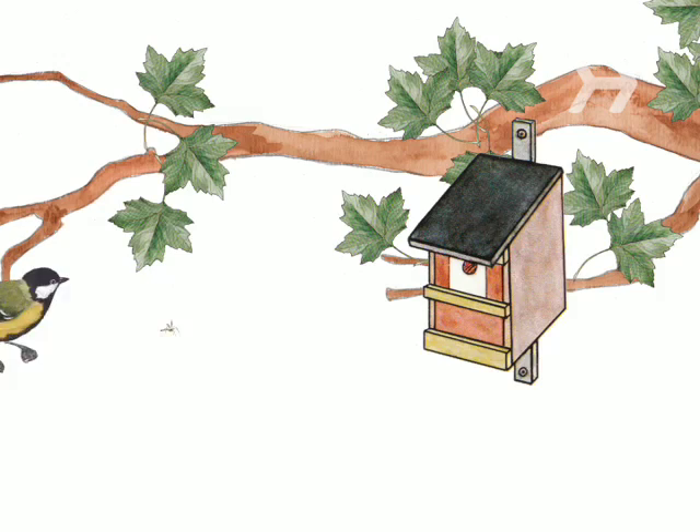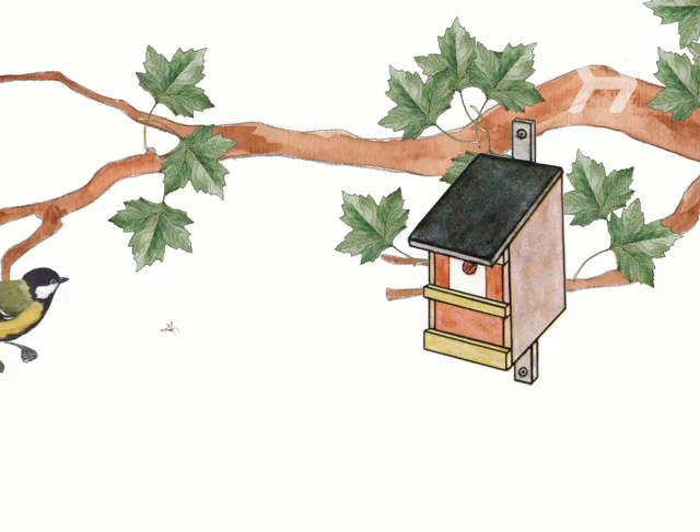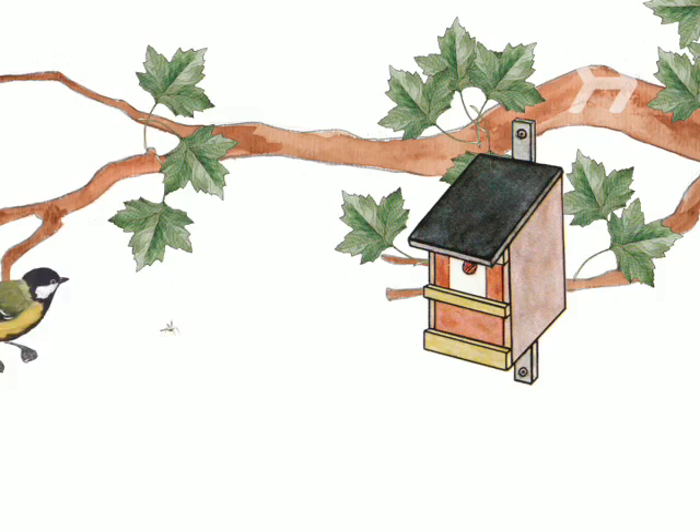Step 7. Get a birdhouse. Birds love eating the same flying bugs that make your life miserable, making it a win-win situation. Did you know most insects are attracted to bright colors and perfume?